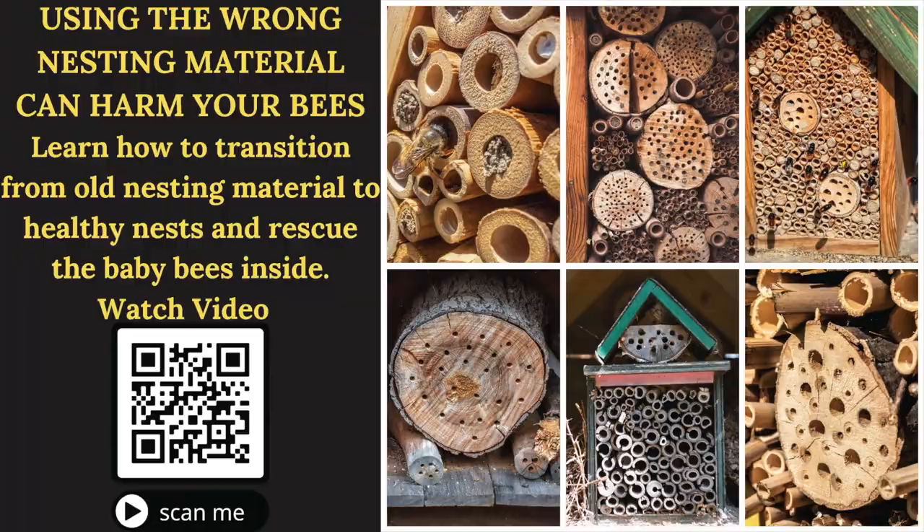If you have a nesting block you've never cleaned that has mud plugs on it, there are probably baby bees inside. For logs with holes drilled in them or bamboo reeds, there's a technique: right before springtime, set up healthy nesting material nearby, then tip the old log upright with the holes facing up and sprinkle sawdust on it. When those little bees emerge, the holes fill up with sawdust and you dispose of that nesting material — you save the baby bees but they don't go back into the contaminated material.